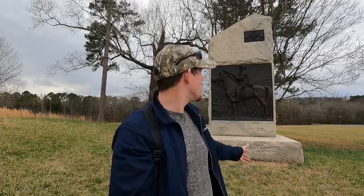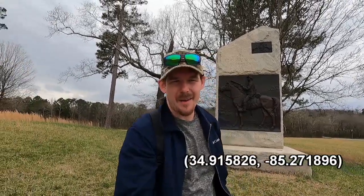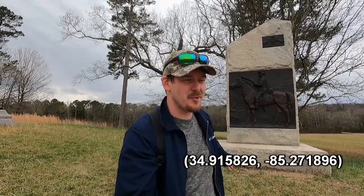Now I'm standing in front of the monument for the 15th Pennsylvania Cavalry. These are actually Pennsylvanians who were here at the headquarters of Rosecrans during the second day of battle, and they would help defend against the oncoming onslaught of Confederates that were marching towards them.